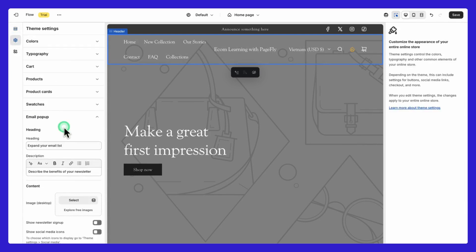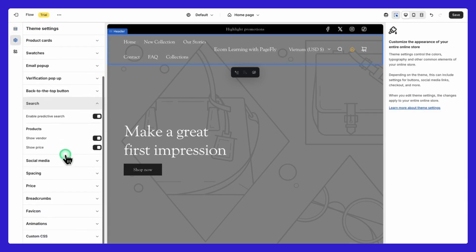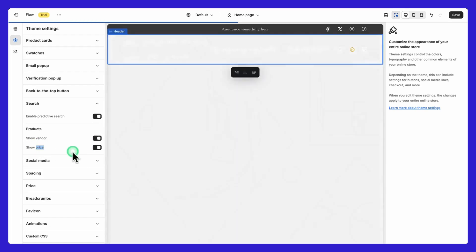Additionally, in the theme settings under Find Search, you can tweak the search function further by enabling predictive search, which shows suggestions as users type. You can also display the vendor and price in search results for a clearer shopping experience.